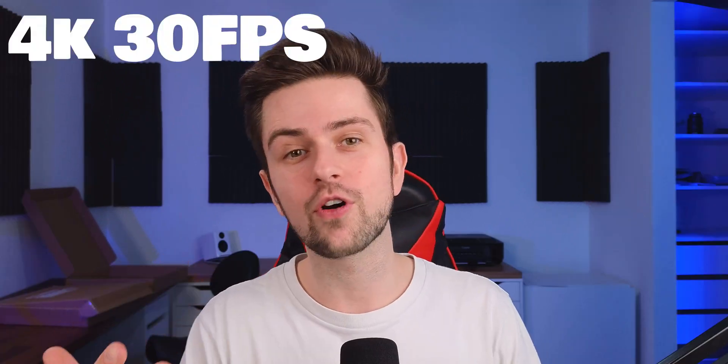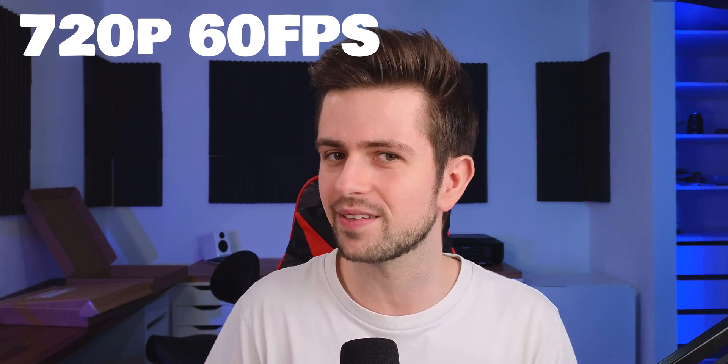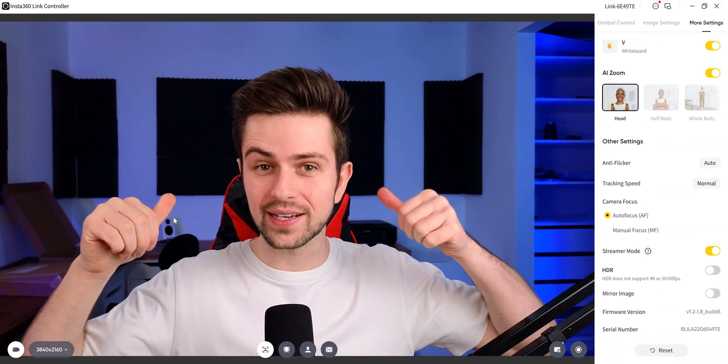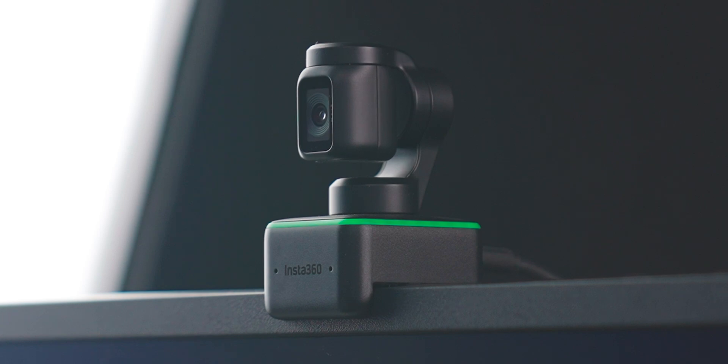As you probably already saw, the webcam is extremely crisp because it's a 4K webcam. You can put it in 4K 30fps, 1080p 60fps, or 720p 60fps. And if you want to film Shorts for social media, you can go to the resolution settings and make it vertical — the webcam will actually flip to portrait orientation.